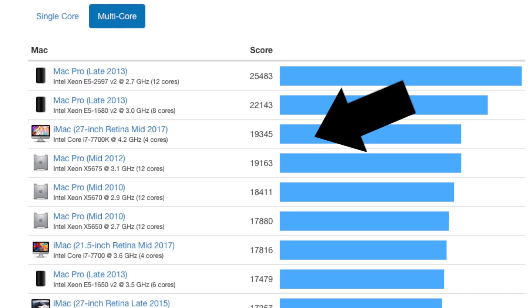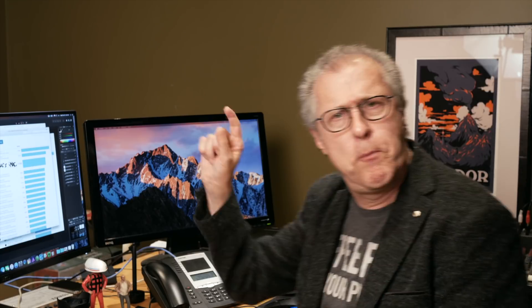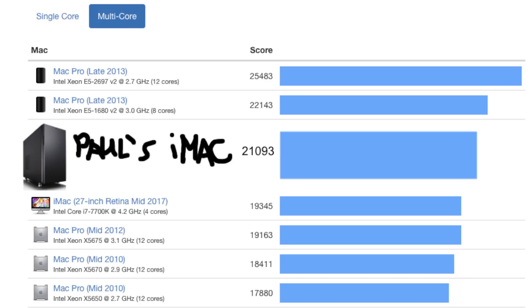So let's finally get to the part of the video you're really interested in — how does Paul's iMac compare to Apple's iMac? Let's use the Geekbench scores they have online. You'll see right here that Apple's top-of-the-line iMac scores at the top of all their desktop computers, except for their old trash-can Mac Pros. But where does Paul's iMac fit into this Geekbench score list? Let's take a look — and it's ba-bang! Right above Apple's top-of-the-line iMac. Look at that! Beautiful!